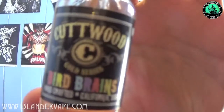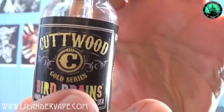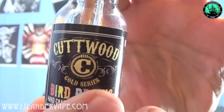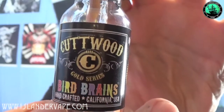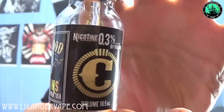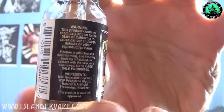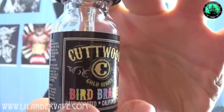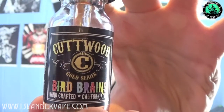So there's the bottle. As you can see, it's part of the Gold Series — it says that just under the Cutwood logo. All of the writing is a sort of off-white colour this time around. You've got a bit of colour on the Bird Brains logo. There's nothing particularly fancy about the label other than the colour — nothing extraordinary like the animal juices, whose labels are really cool. But it's just your average label.